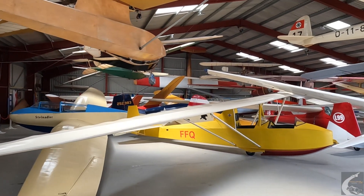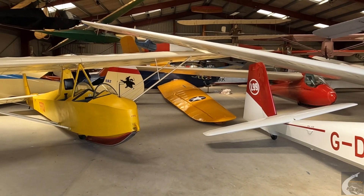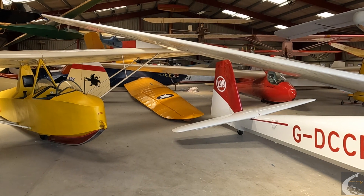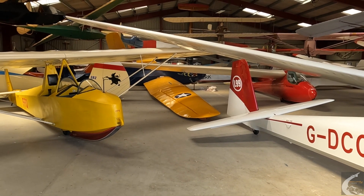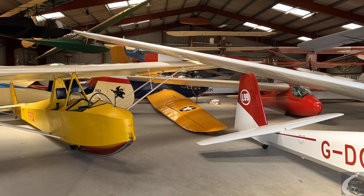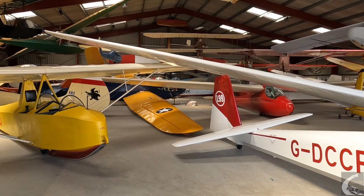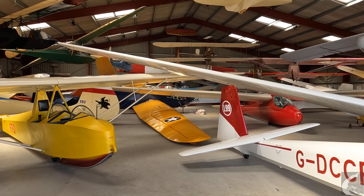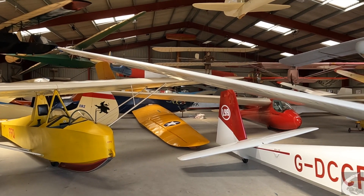People have been very generous in making donations for us to build hangars. I can show you the workshop in a few minutes. What we thought was our last project is the EG3 — an American glider used to train pilots for the troop-carrying gliders during the war. This one was used to train American pilots; it was given to the Imperial War Museum who then passed it on to us. We've recently done a lot of work on it and it's now going through its test programme — it will be the only flying version in Europe.